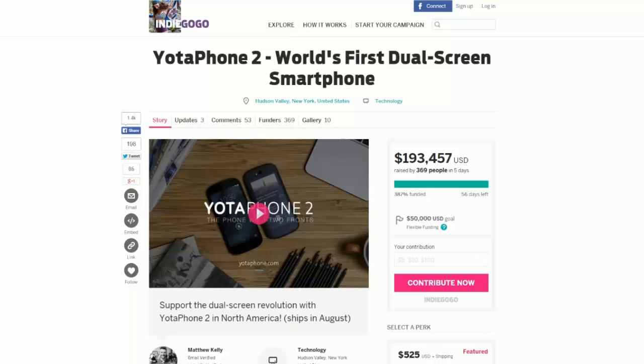What is going on YouTube! Today we are talking about the Yota Phone 2 — I hope I'm not butchering this name — the world's first dual-screen smartphone. This is on a website called Indiegogo, very similar to Kickstarter, for funding projects.